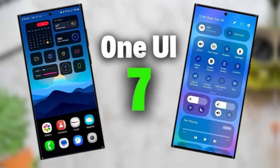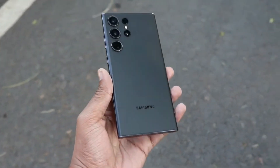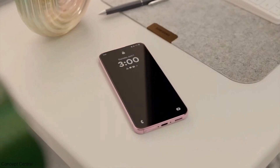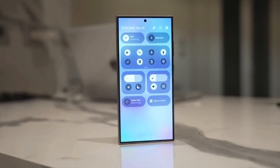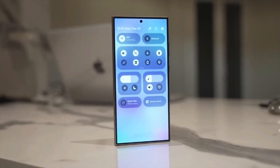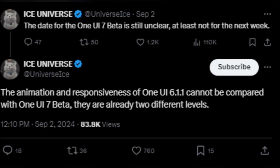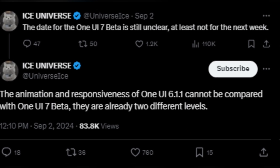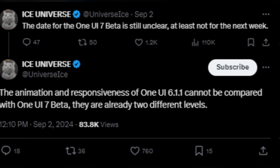The One UI 7 beta has been the talk of the town, but unfortunately it's still MIA. Many sources suggest it could be delayed by about a week. However, when it does arrive, it's rumored to include some seriously cool new animations and improvements. According to the ever-reliable Ice Universe, the responsiveness and animations in One UI 7 will far surpass those found in One UI 6.11.